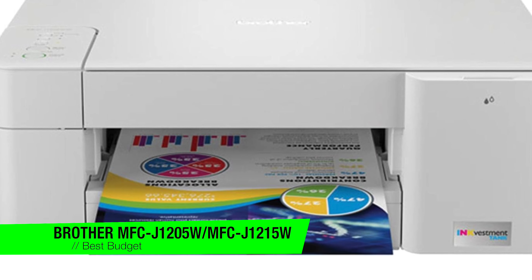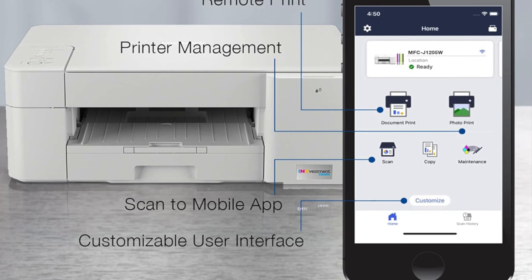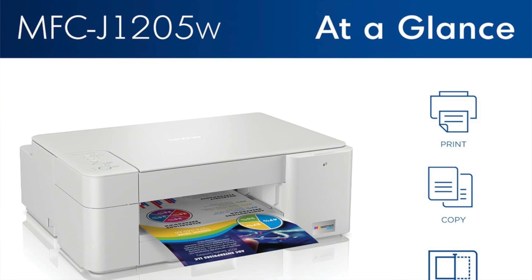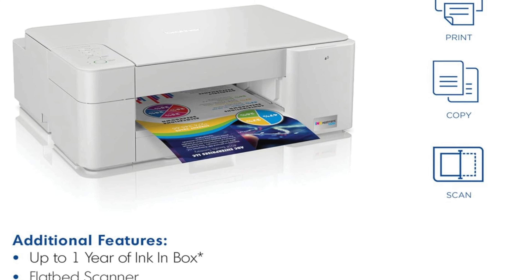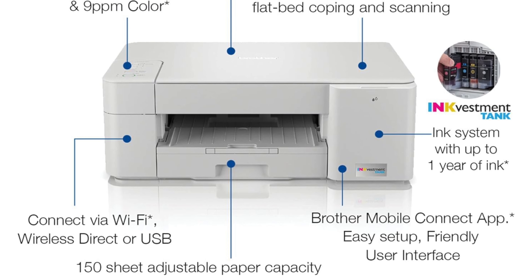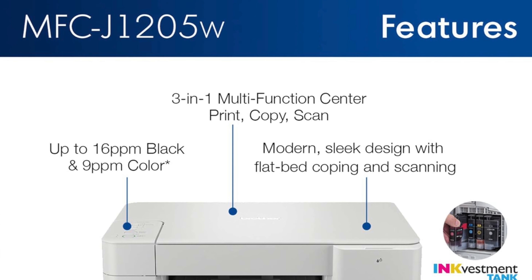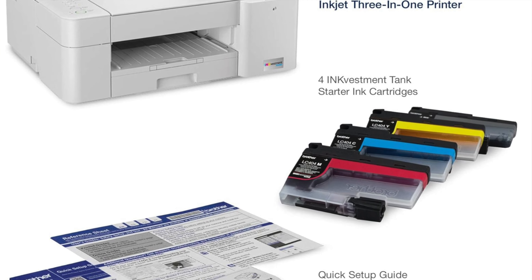The next one is my recommendation for the best budget option — it's the Brother MFC-J1205W or the MFC-J1215W. Rolling out the red carpet for the thrift shopper's dream printer, this little budget battler punches well above its weight class, ensuring that printing doesn't become a luxury. Key features: economical ink usage with an estimated yield of 1,178 black and 766 color prints. High quality outputs delivers documents crisp enough to make a bureaucrat smile. Sturdy build and connectivity: built tougher than a well-worn leather jacket with enough connectivity options to keep you in the loop.